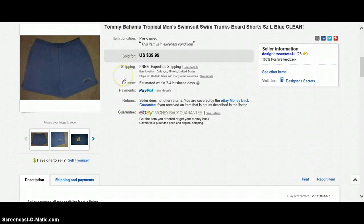This one is a Tommy Bahama Tropical Men's Swimsuit, swim trunks, large. Paid $0.33, sold for $39.99. Slow dime — I waited for them to sell. Free shipping.